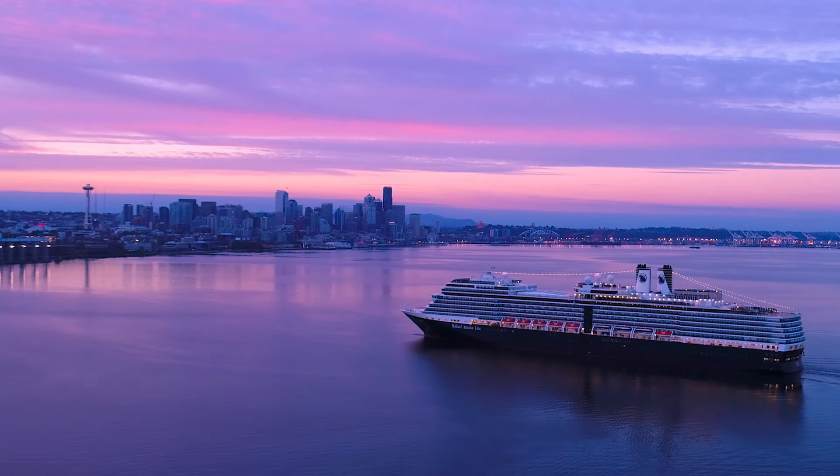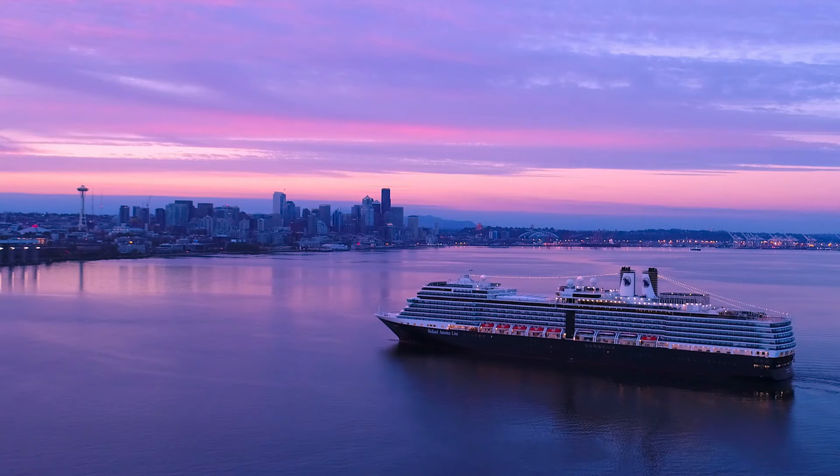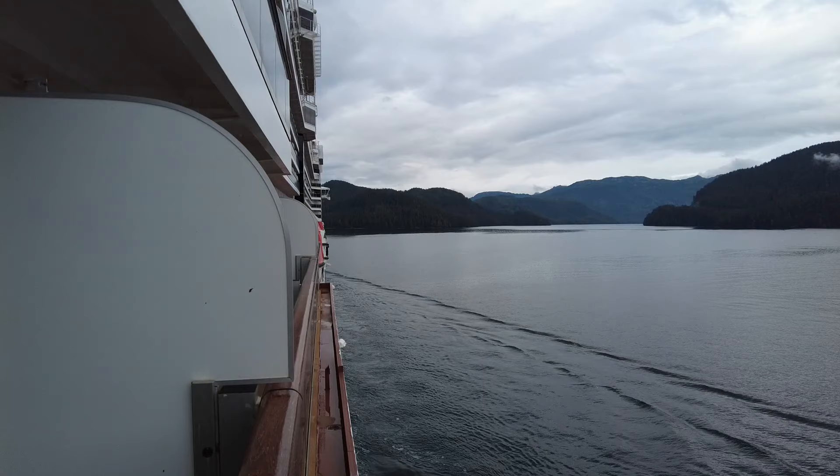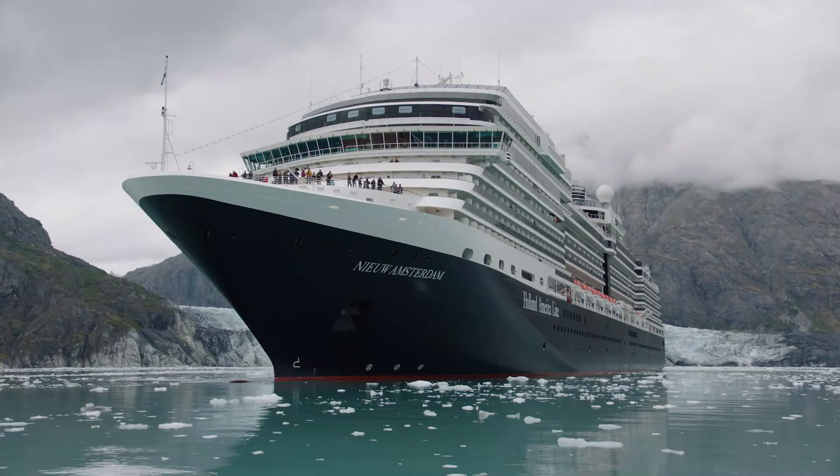The Princess and I have just returned from a seven-day Alaska cruise with Holland America Line. Even though we've been on over 35 cruises in the past, this is the first time ever sailing with the brand. So how did it compare to our previous cruise experiences? We share all the details next in our exclusive Holland America Line cruise review.